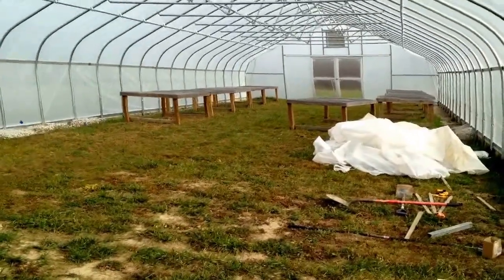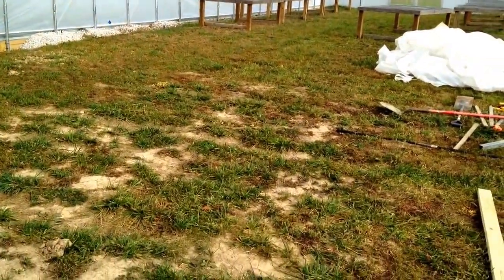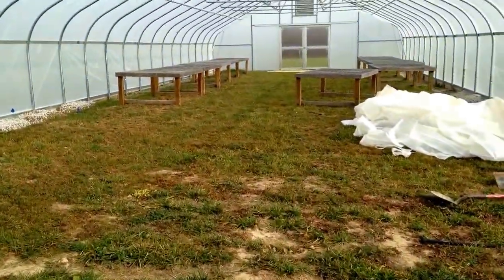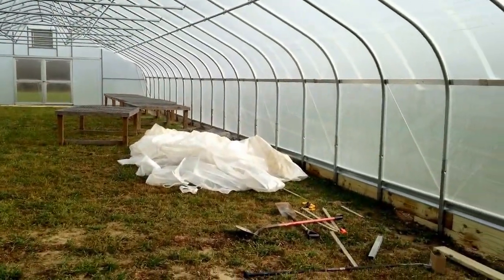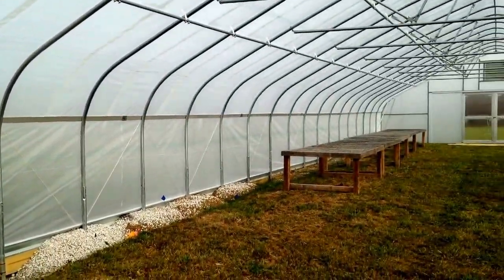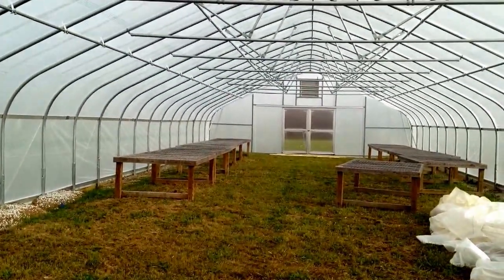Let's head inside and take a look around. The 30 by 96 high tunnel is 2,880 square feet on the inside — it is significantly warmer in here. We have yet to start working the ground and getting cover crops in. Once we get a cover crop in, our contract with the NRCS will be fulfilled and complete, and we will begin the next phase of working with the NRCS. We'll do another dedicated video on the high tunnel — the doors, the upgrades, the ventilation system — to get a much better understanding of the long-term goals.